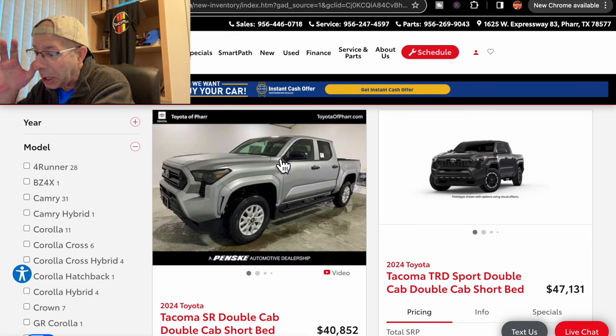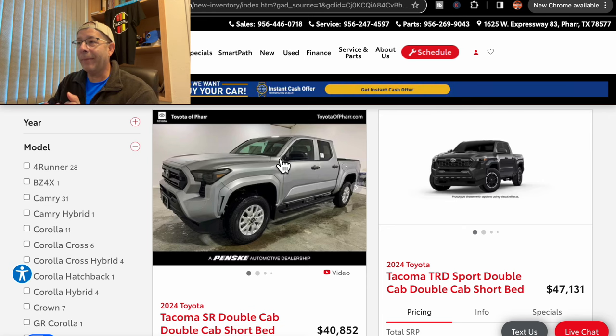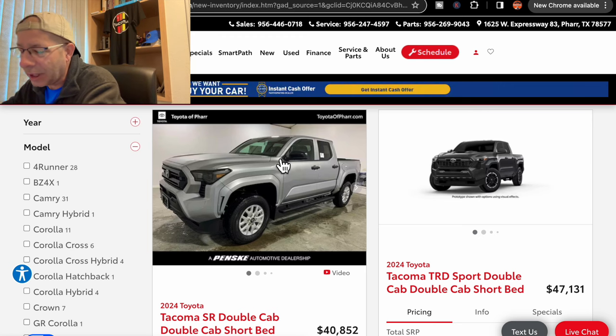I've got a dealer pulled up here in my area and it looks like they have one Toyota Tacoma — a 2024 — on the lot in stock, and about 34 of them allocated or coming. A couple of things I really like about this dealership: they show what their dealer adjustment price is, and they let you know the estimated arrival date of the trucks that are coming. Pretty handy.